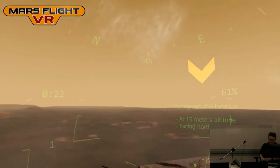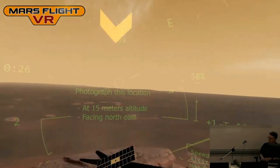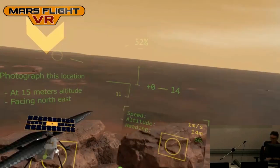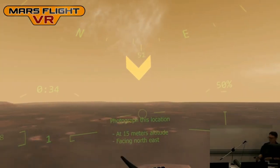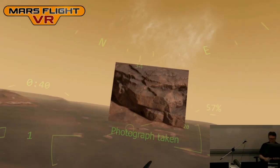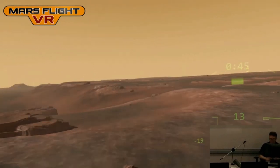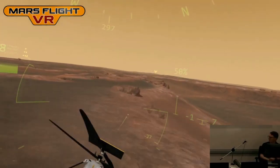The mission says: photograph this location at 15 meters altitude facing northeast. This is a typical activity the real helicopter will have to do. In VR, you're given a camera view in the bottom right, and you have to align the camera to the target. The real helicopter has a downward pointing camera. You press the A button on your controller to take a photograph and then fly over to the next location. I basically made a game out of what the helicopter is going to do.